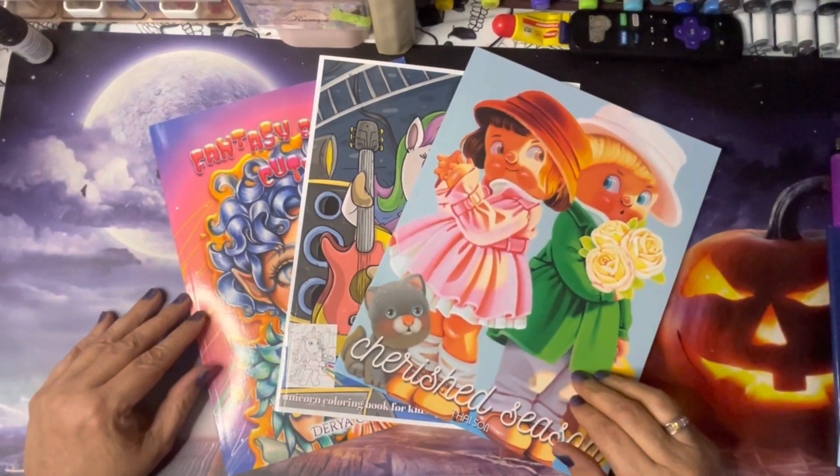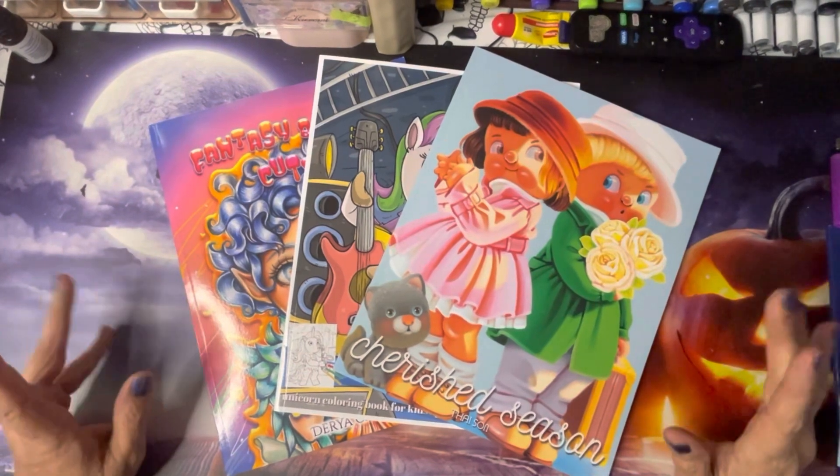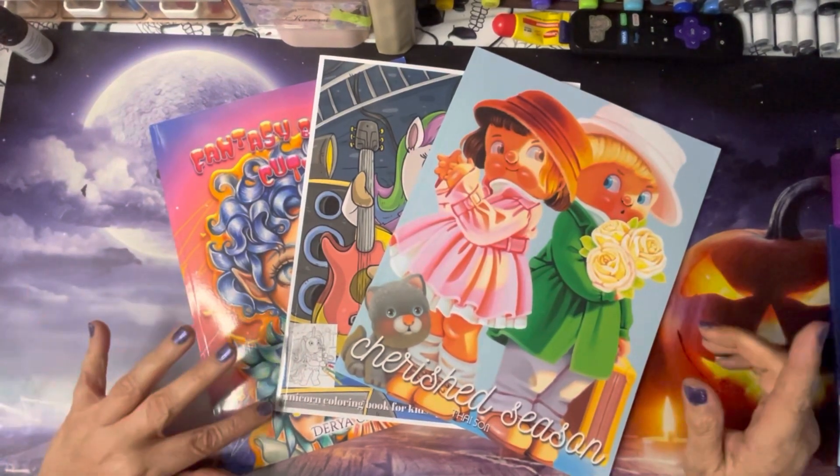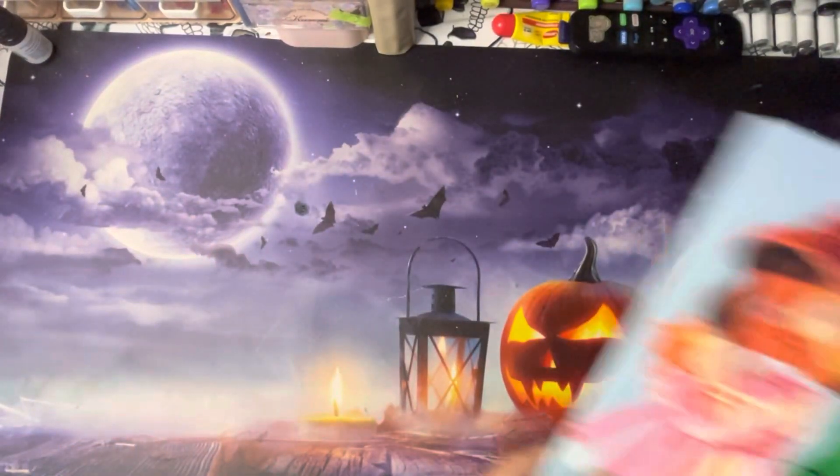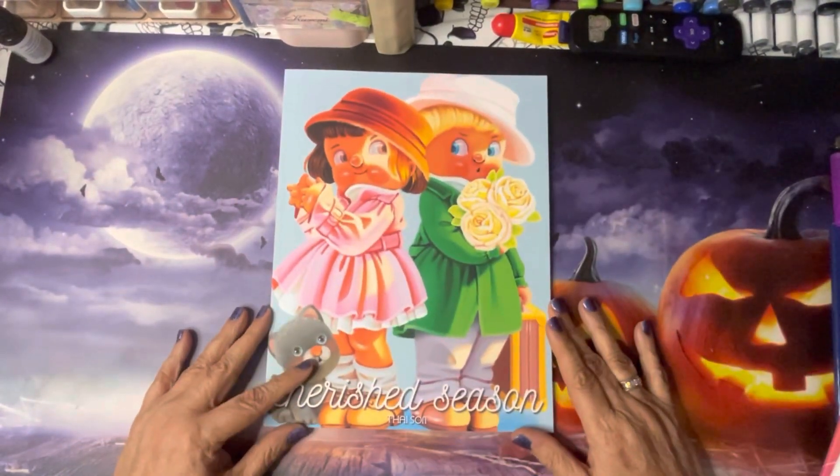Hey guys, Ms. Sweet here from Ms. Sweet's Craft and Therapy. I'm back doing part two of October new releases. A couple I'm sure you've seen, and one was a new find that was just recently released. So without further ado, let's get started.